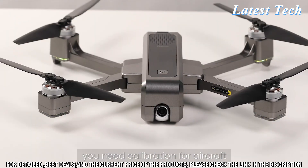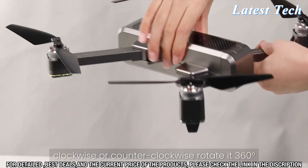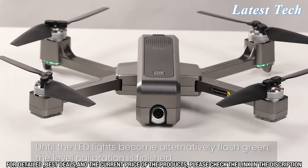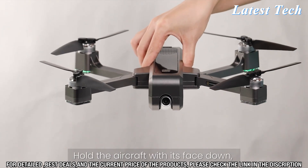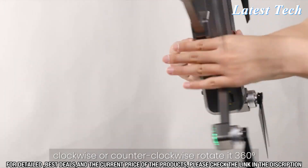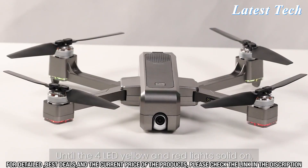It also has an emergency stop feature that will automatically bring the drone back to its original take-off point in case of any unexpected issues. If you're looking for a reliable and affordable drone, the Potencek D88 Foldable Drone is the perfect choice.